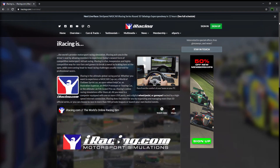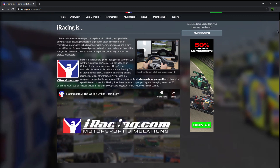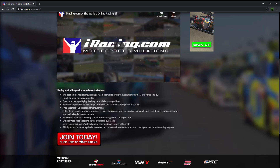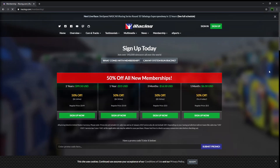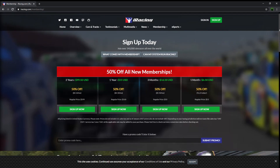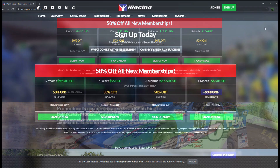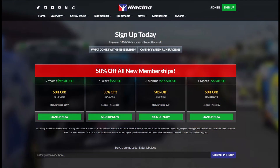First let's talk about the subscription fees. iRacing offers memberships in either monthly, quarterly, or yearly allotments. The best deals of course come with the longer memberships. For first-time members, membership prices are heavily discounted, typically at 50% almost all year round. For reoccurring members, typically you'll see 20 to 30% off yearly renewals in the fall and winter time.